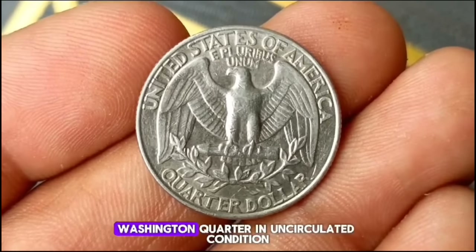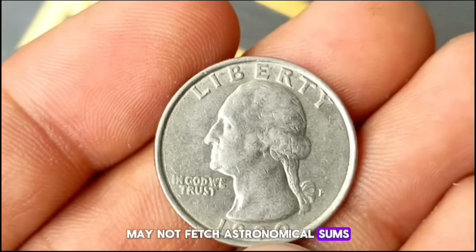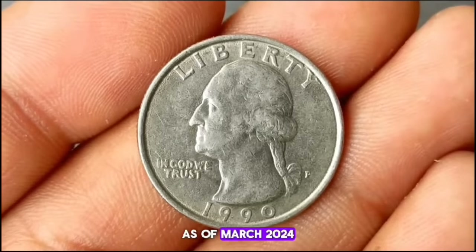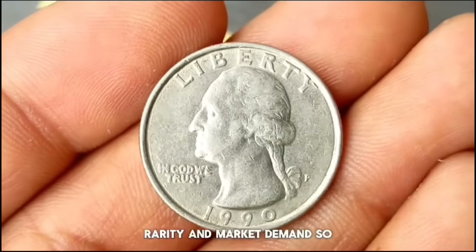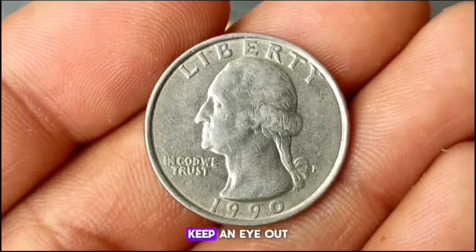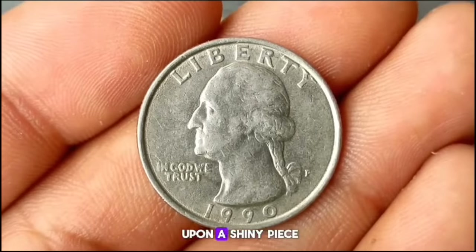While the 1990 P Washington Quarter in uncirculated condition may not fetch astronomical sums, it's still a valuable addition to any collection. As of March 2024, its value typically ranges from $600,000 USD, depending on factors such as condition, rarity, and market demand. Whether you're a seasoned collector or just starting out, keep an eye out for this gem during your coin hunts.